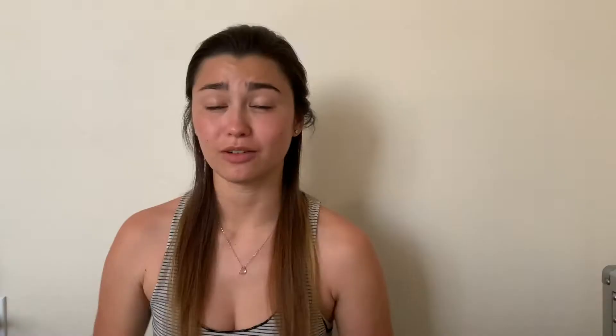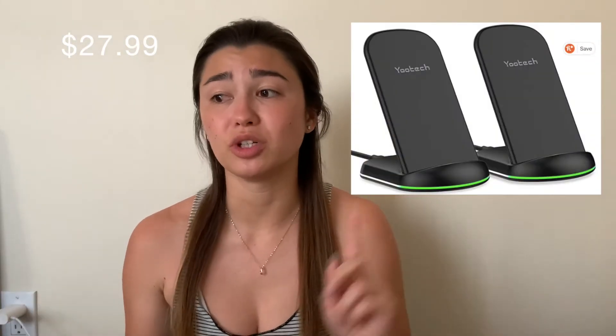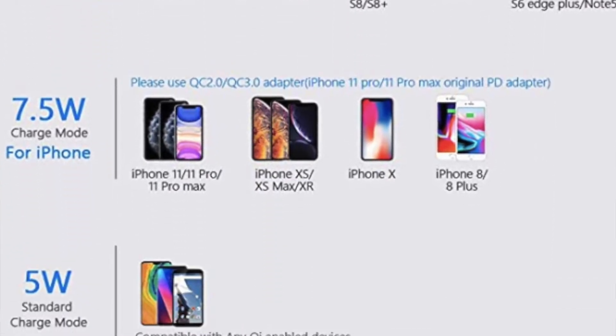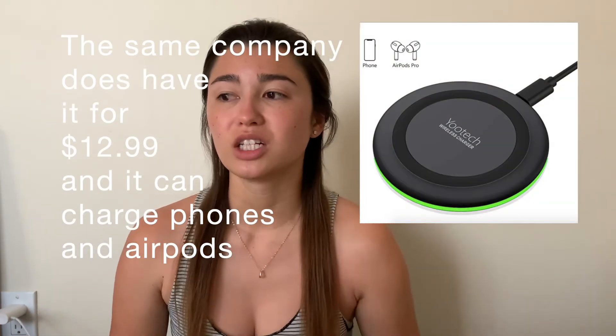The third one is a wireless charger for your phone and it's only $27. It comes with two of them — you can charge your Apple or Samsung Galaxy. I think wireless chargers where you just set it down are a really good gift, especially at night.